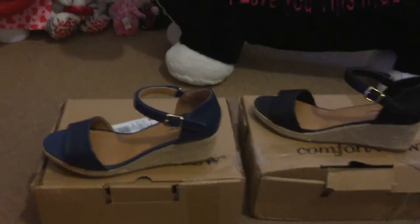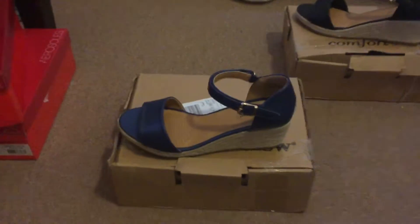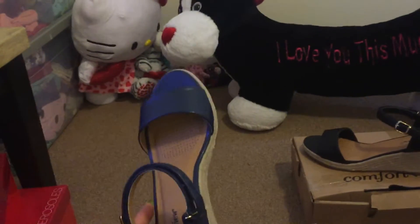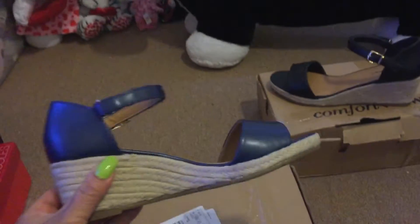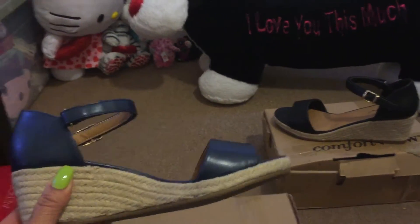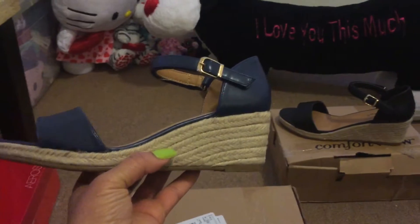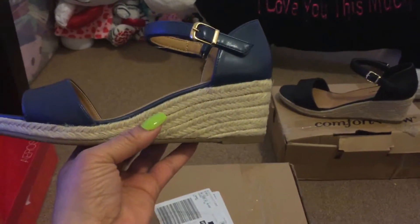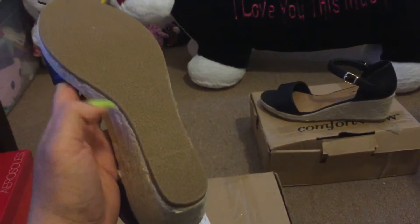These shoes are called Millie — they are espadrilles and I got them in navy blue. It's like a faux leather. These I got in a 10 wide wide because they did not have an 11 medium, so I was a bit skeptical. But when I tried them on and walked around, no difference — they don't slide off my foot. These are by Comfort View, very cushioned and comfortable. The heel is only 2 and a quarter inches high. The bottom is all rubber, so no slipping. And though you see a buckle, it's just a buckle detail — it's actually a Velcro strap. These were $39.99.